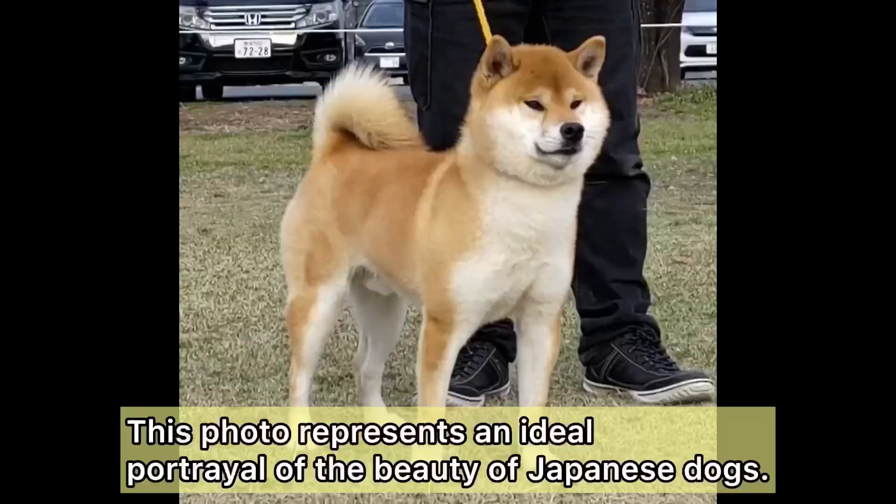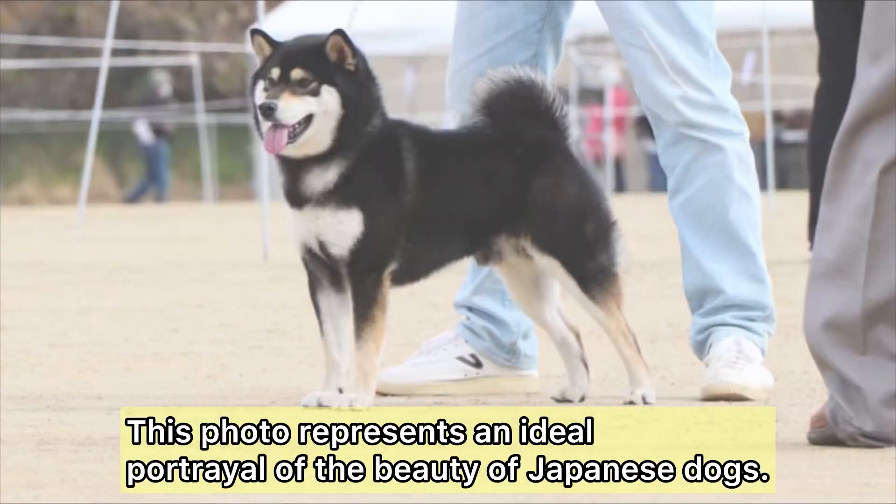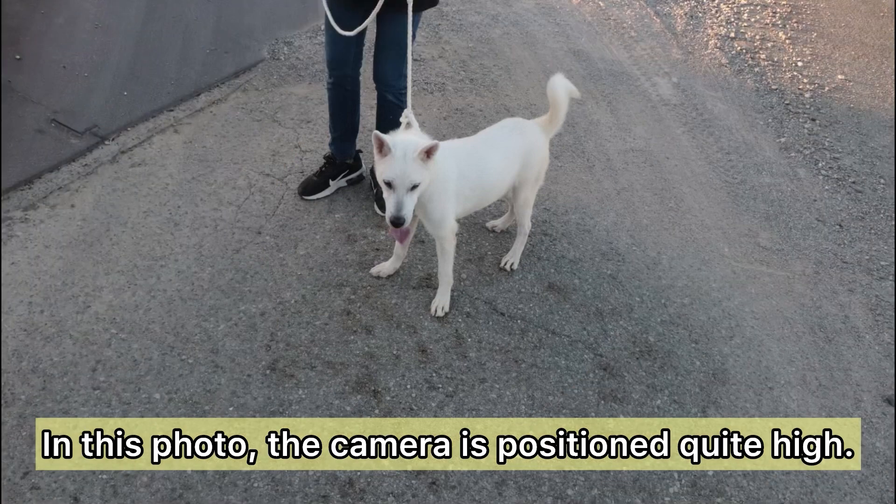Let's examine some actual photos. This photo represents an ideal portrayal of the beauty of Japanese dogs. In this photo, the camera is positioned quite high.